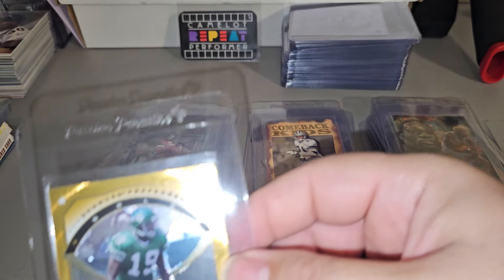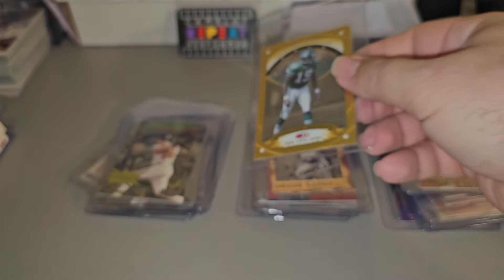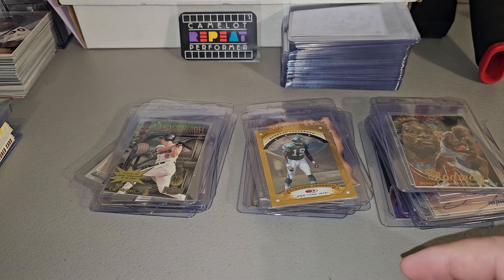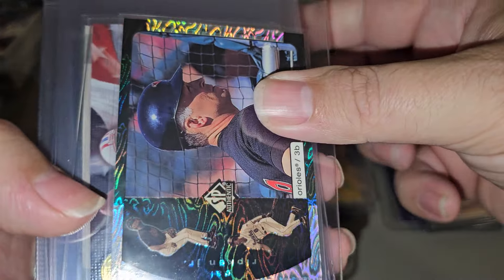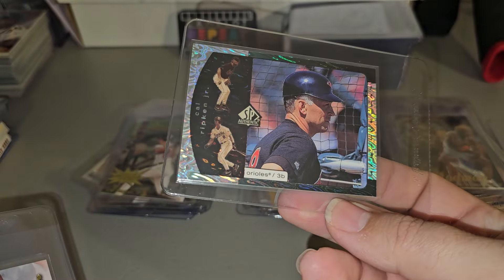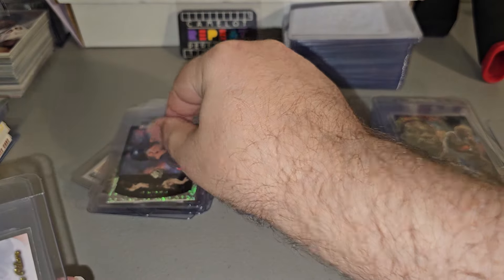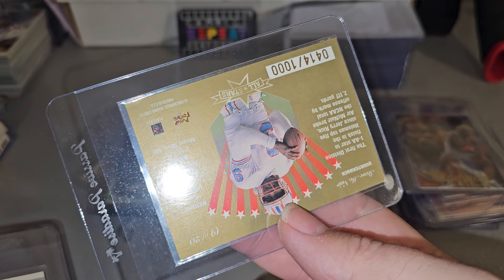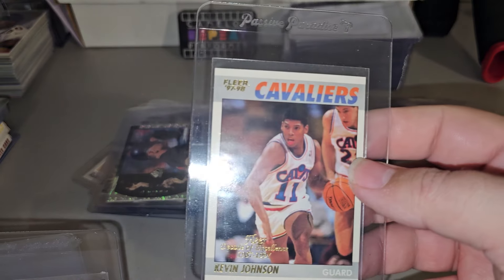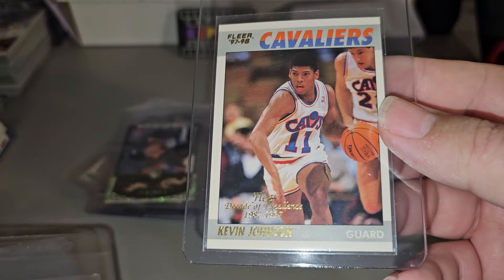Deion Sanders. Keachon Johnson Gold. Preferred. Cal Ripken Jr. SP — forget what that subset's called. Steve McNair, number two of the 1,000. Kevin Johnson — Decade of Dominance or Decade of Excellence.